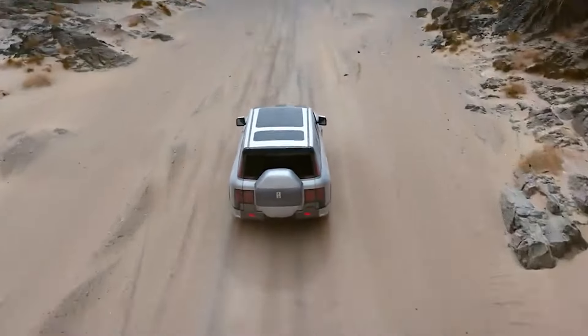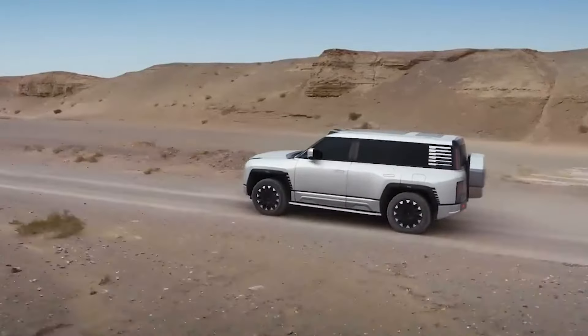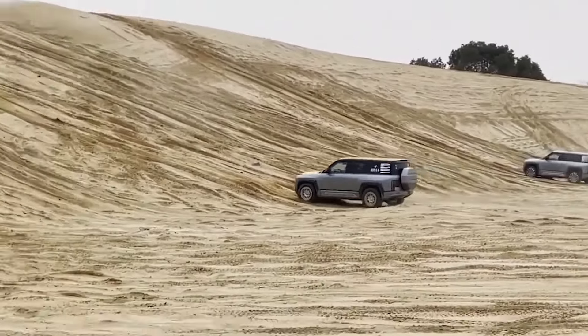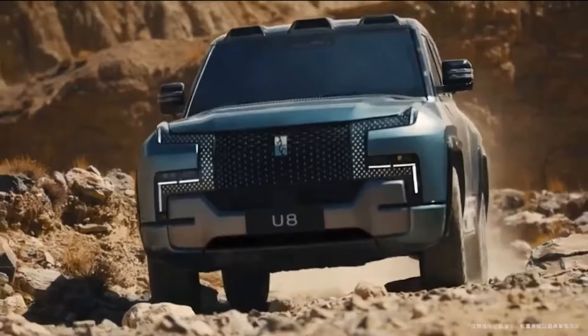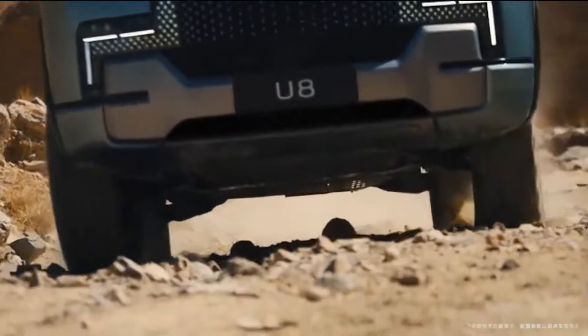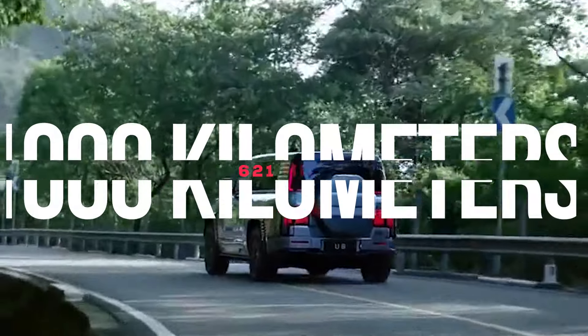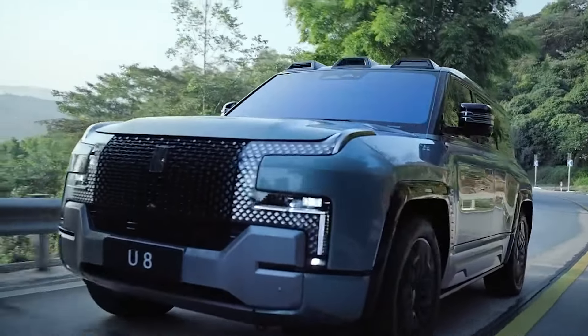But power isn't everything. The U8 also boasts an impressive range. Thanks to its innovative design, which combines a 49-kilowatt-hour battery with a 2-liter turbocharged four-cylinder engine acting as a range extender, the U8 is claimed to achieve a staggering 1,000 kilometers — 621 miles — on a single charge and a full tank.